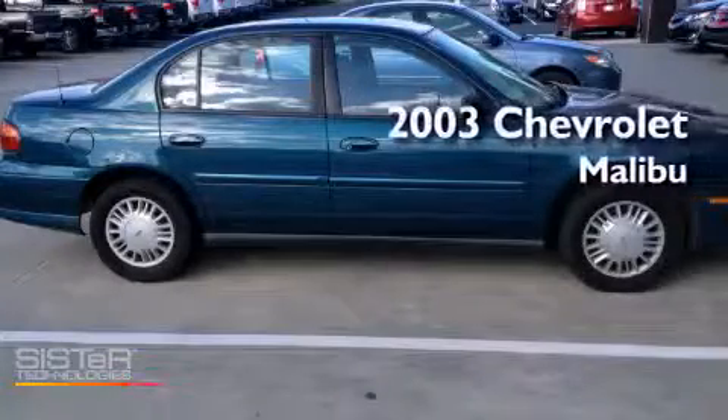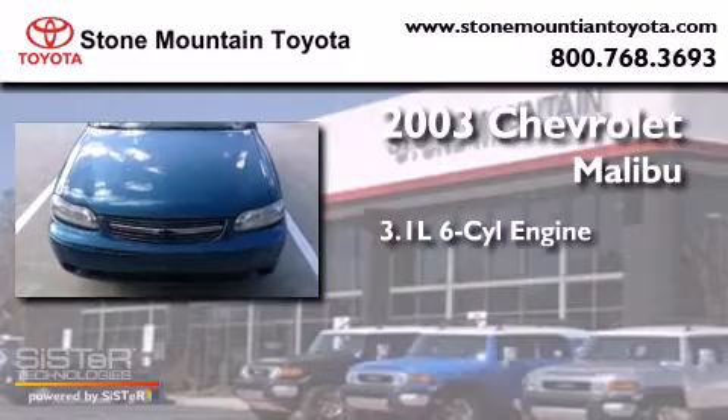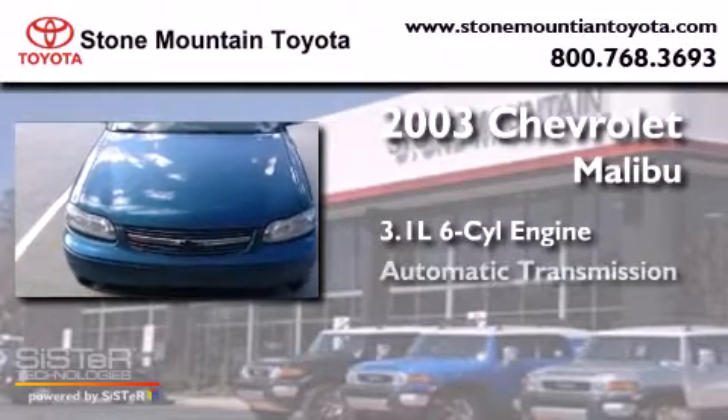This is a 2003 Chevrolet Malibu. It has a 3.1-liter, six-cylinder engine and an automatic transmission.